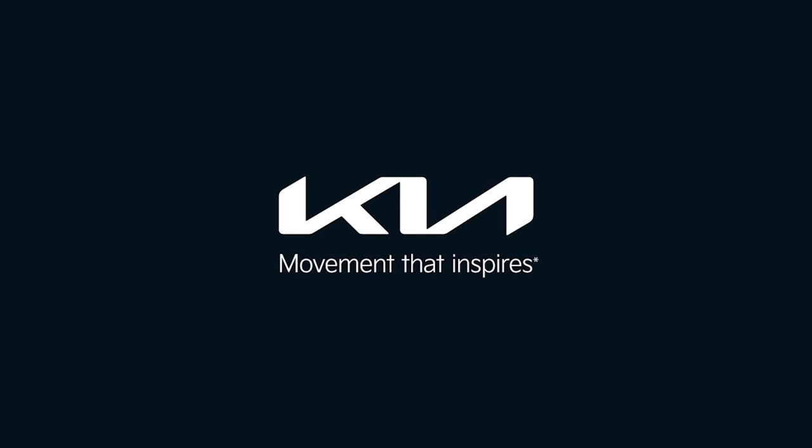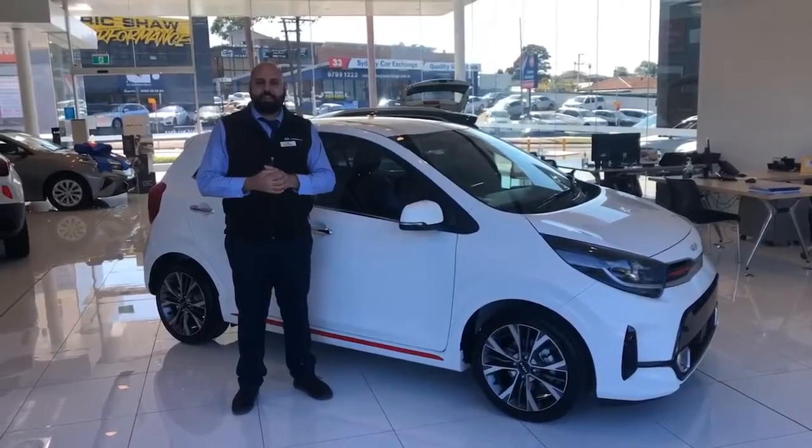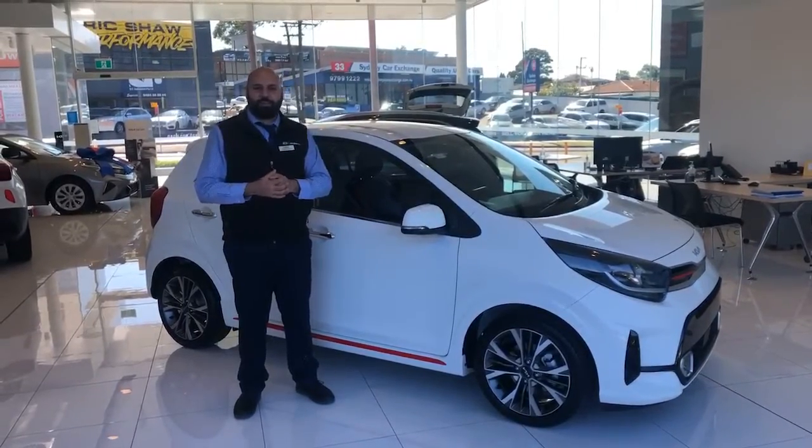Kia. Movement that inspires. Hey guys, my name is Alain from Phil Gilbert Kia in Croydon.